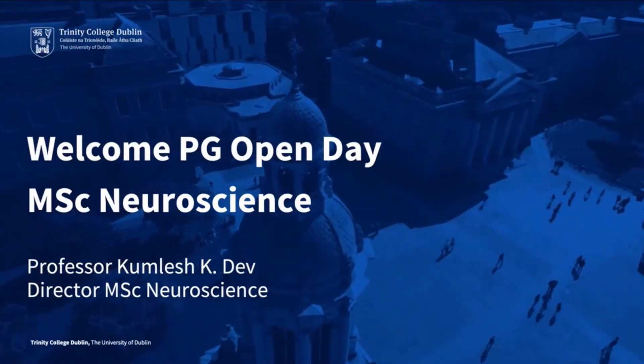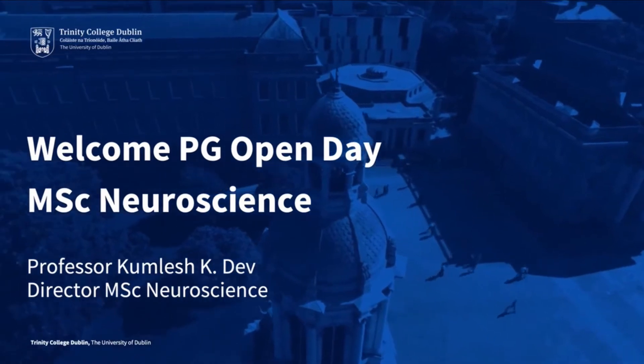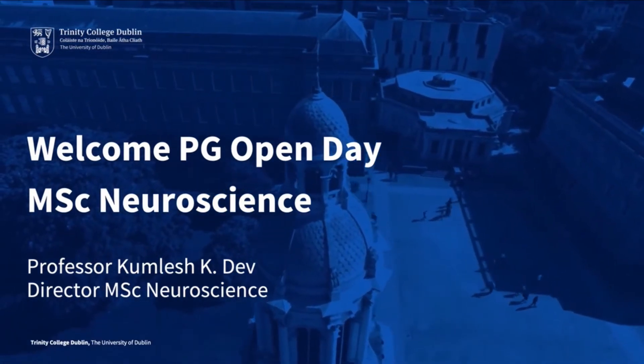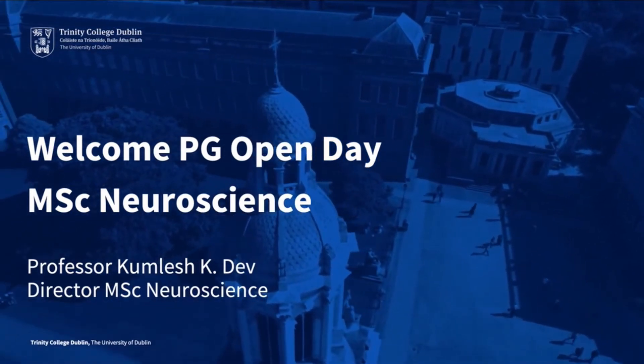Hello and welcome to the Postgraduate Open Day. My name is Professor Dev and I am the Director of the MSc Neuroscience course here at Trinity. I'd like to spend the next five minutes or so introducing the course to you.